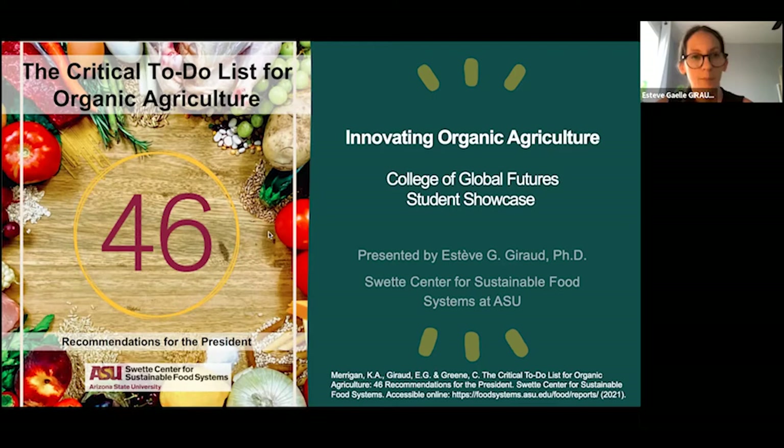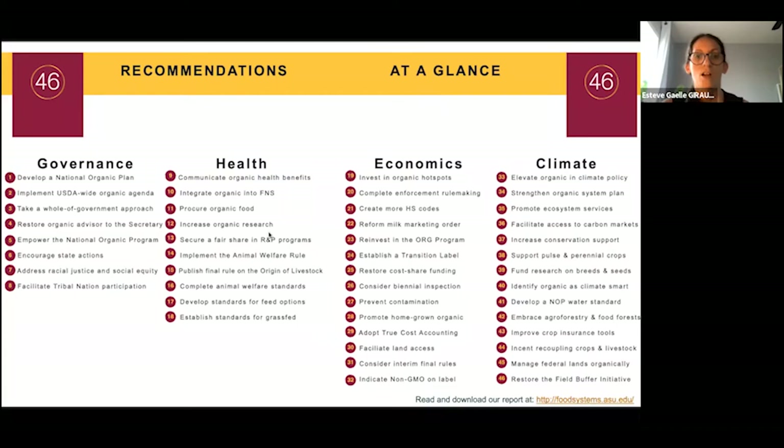The 46 recommendations are divided into four sections: governance, health, economics, and climate. In this presentation, I will develop four of these recommendations, and I encourage you to read our report and reach out to me if you'd like to learn about all of them.